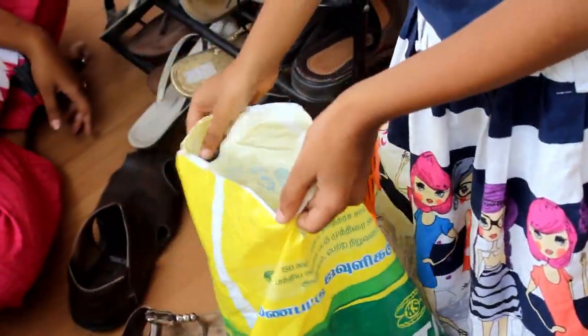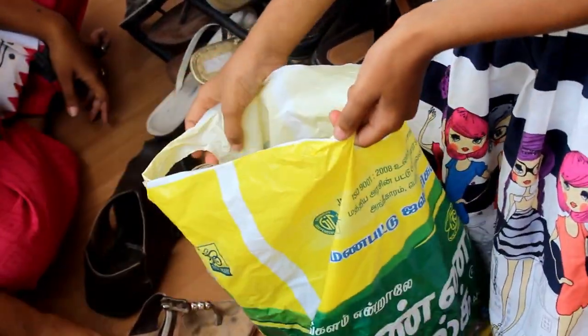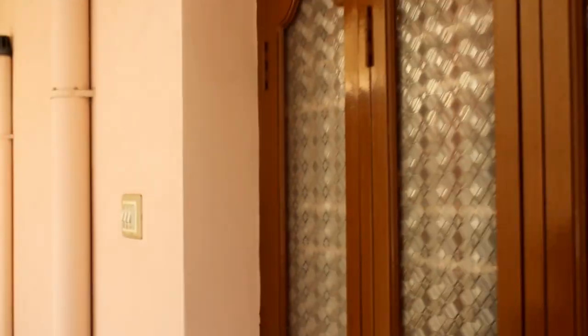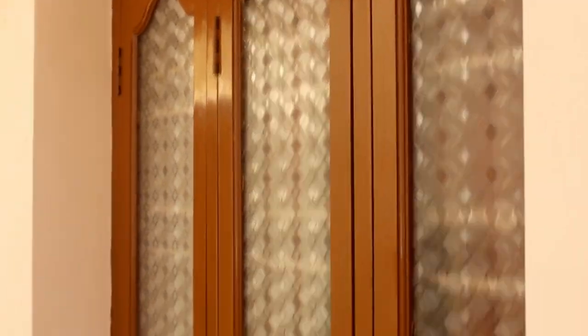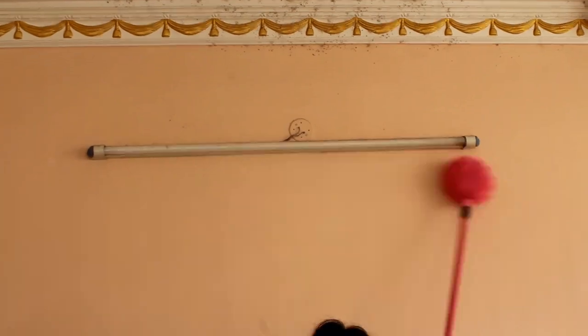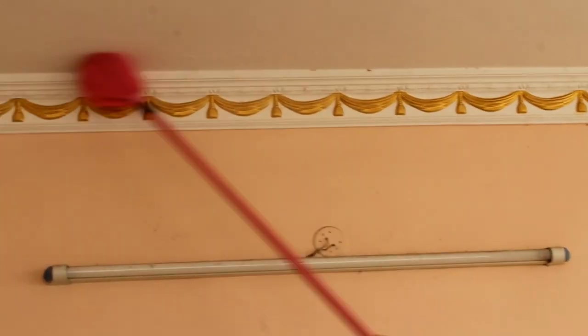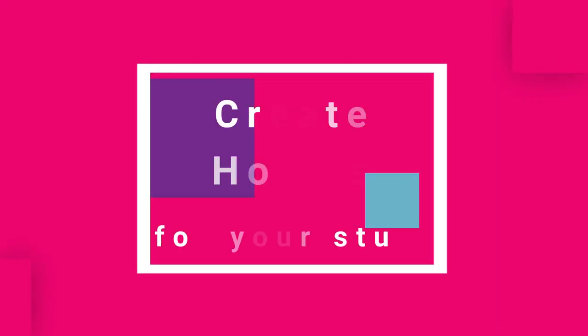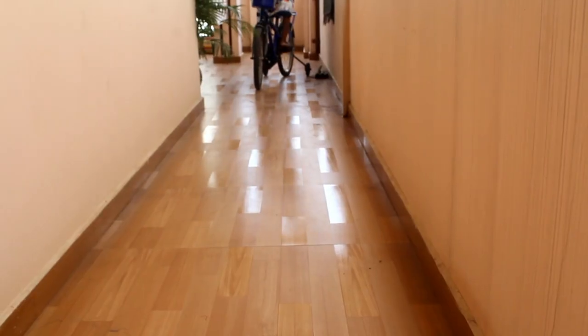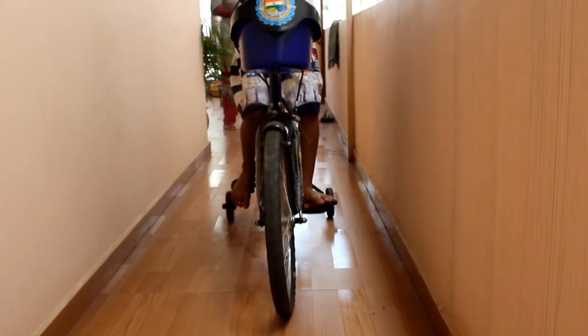Always involve your kids in the decluttering process. That will give them clarity on deciding what they need versus what they want in life. The second step is to create a home for all your stuff. Materials also like to have a place of their own, just like the way we do.